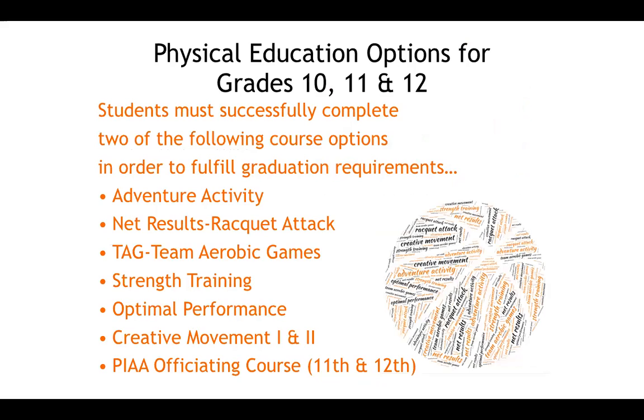As you progress past those required courses in ninth and 10th grade, you also have the option of taking additional physical education elective courses in 10th, 11th, and 12th grade. These courses are designed so that once you leave the high school, you hopefully find something you enjoy doing actively and can continue after graduation.